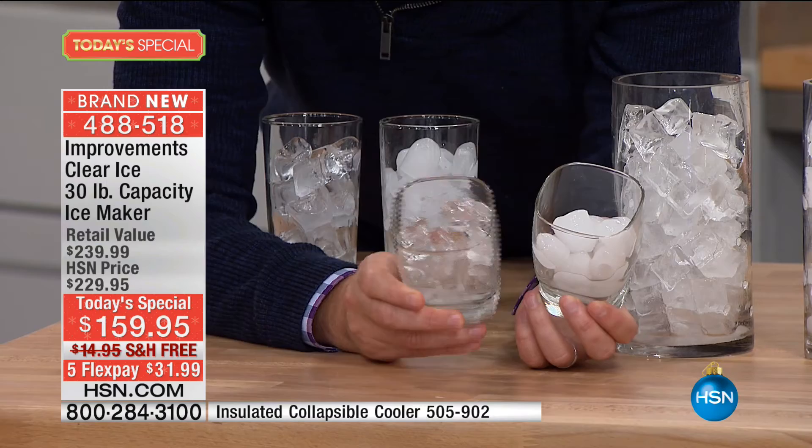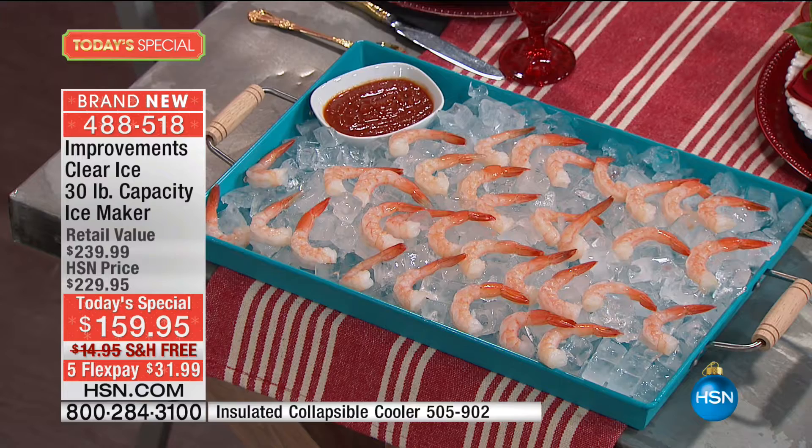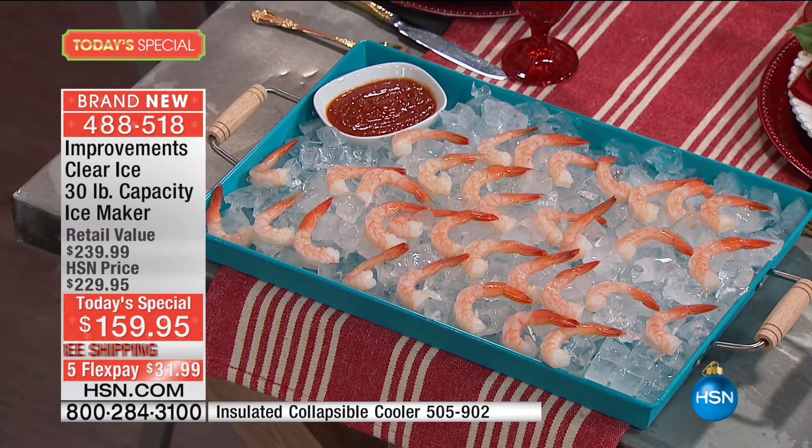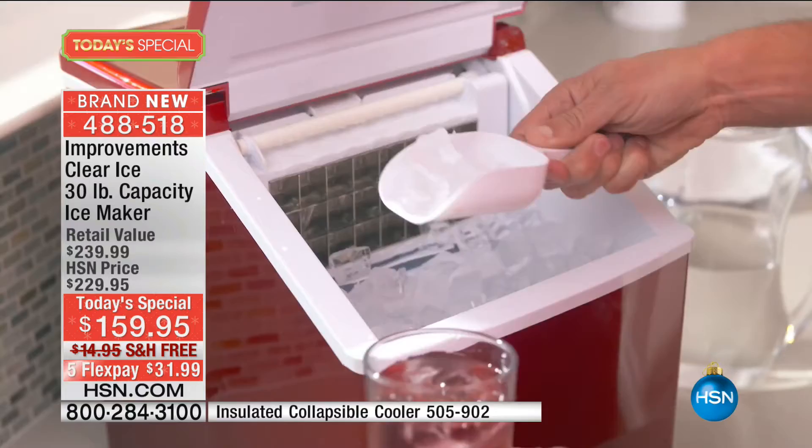Tonight we are sending you the ultimate ice maker for less. Think about that seafood platter — whether it's any of the four seasons, you have to keep the seafood chilled, your fruit chilled. You want to keep all the dishes that have a mayonnaise or egg base chilled. This is such a great way, especially with the thicker ice, to keep everything lasting longer and safer for your friends and family.